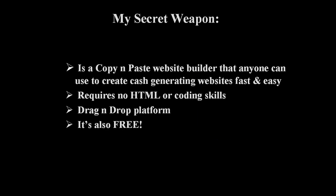My secret weapon is a copy and paste website builder that anyone can use to create cash-generating websites fast and easy. This tool requires no HTML or coding skills. It's a drag-and-drop platform, and the best part is it's free.